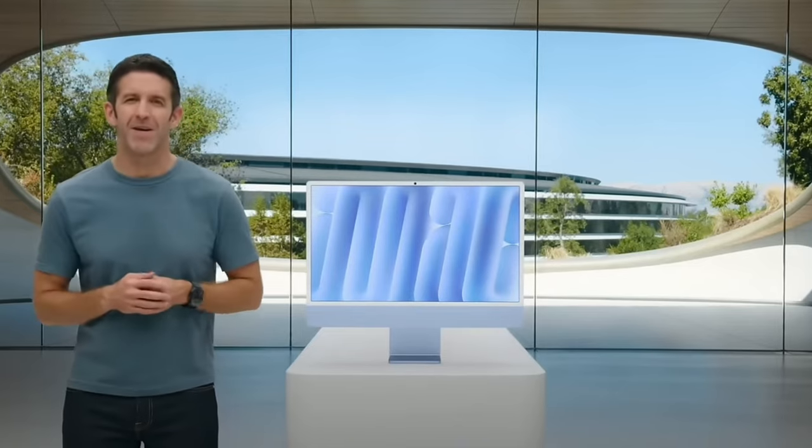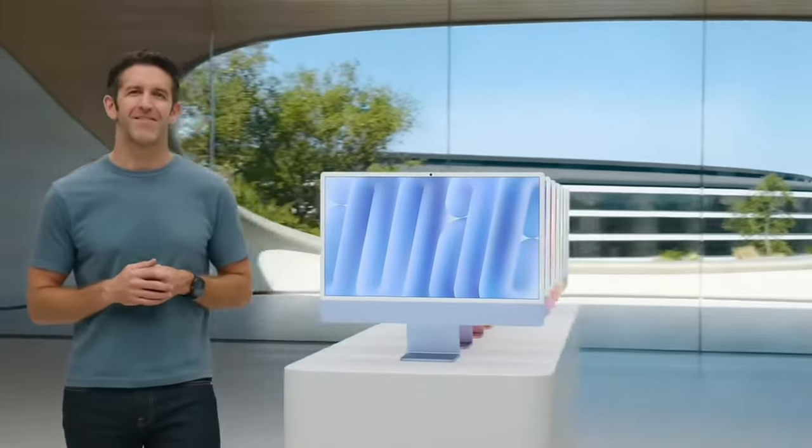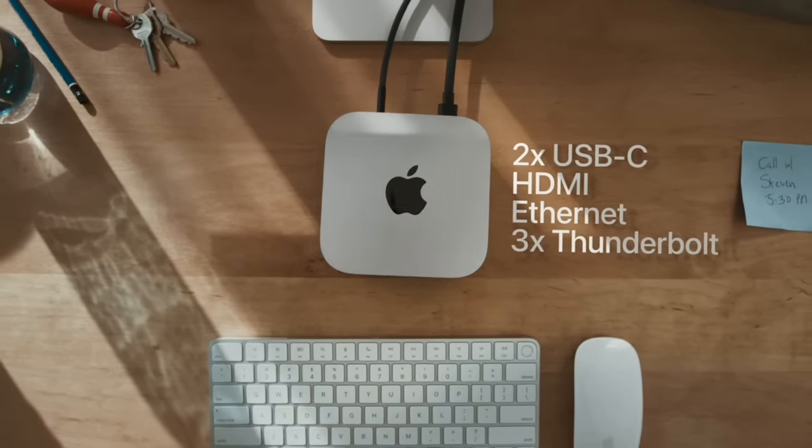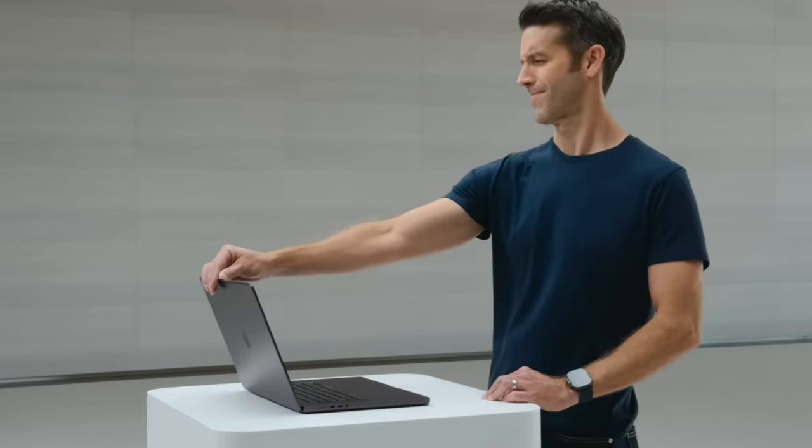Last week and a little bit this week, Apple released a slew of new products. When it comes to the Mac, they released the M4 Max, the M4 and M4 Pro Mac Mini — which was a hit — and also the M4 Pro MacBook Pro.